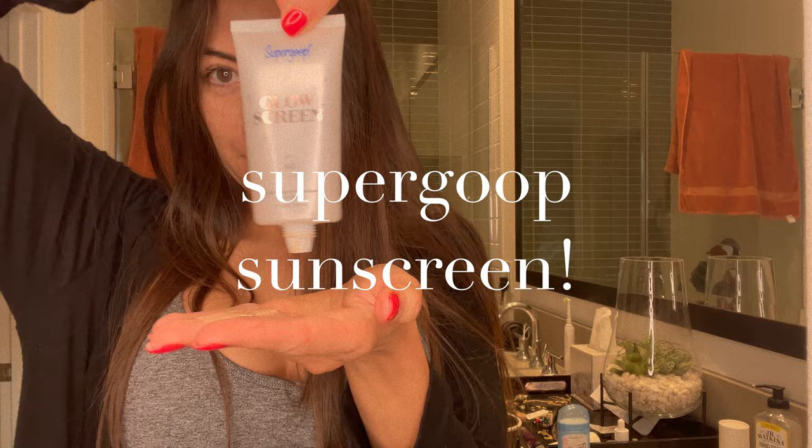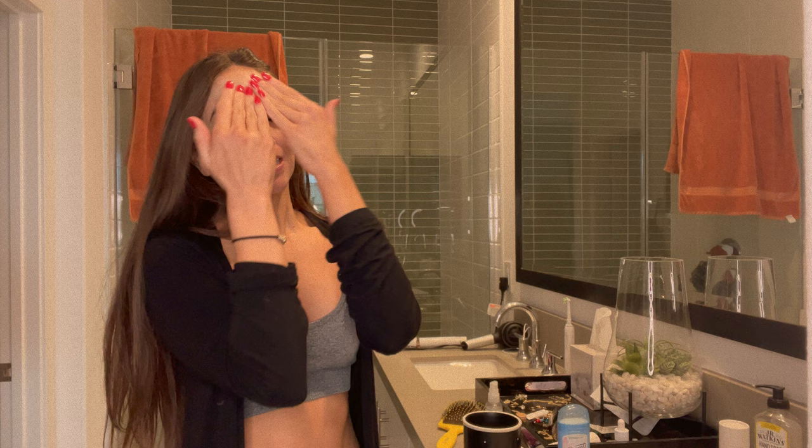I already squirted this in my hand. First we apply sunblock because, as you can see, I have way too many freckles. Oh my gosh, I wish I used sunblock when I was younger. So now I just wear it.